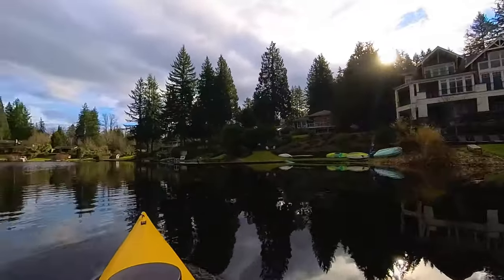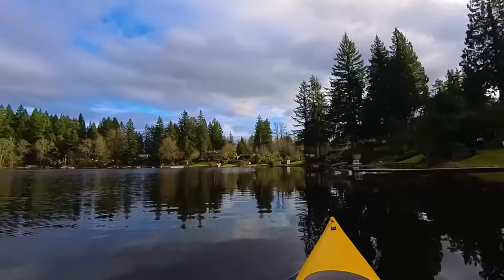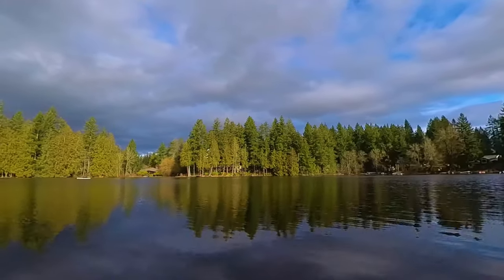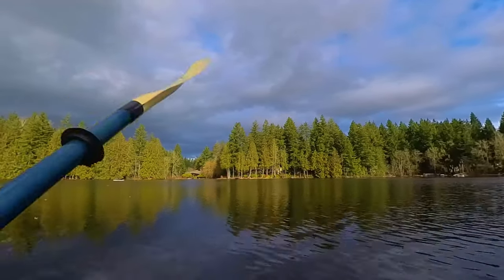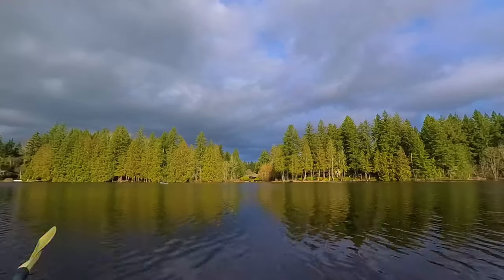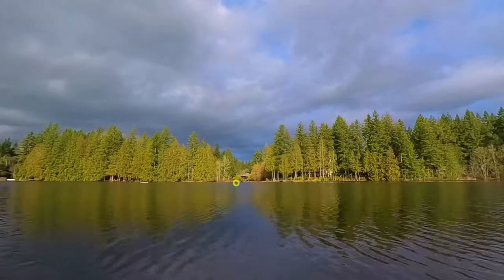Looks like there's a cormorant on the rocks here, let's go check them out. You can almost see the connector now if you look to the left. We'll scoot around there after we've done the north end of the lake.